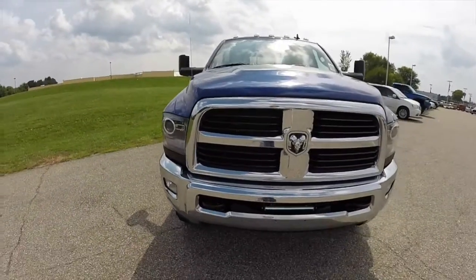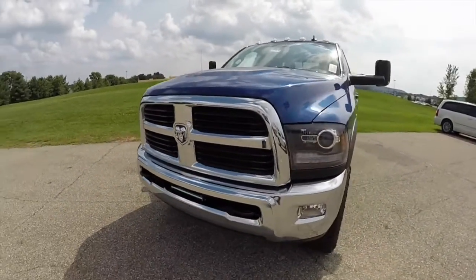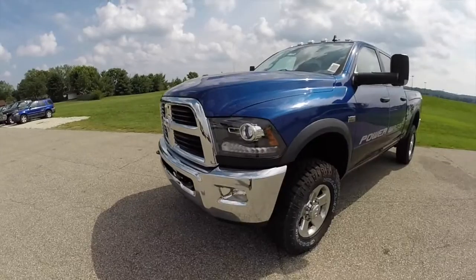Hello everyone, today we're going to take a quick walk around look at this 2014 Ram 2500 Power Wagon Crew Cab.